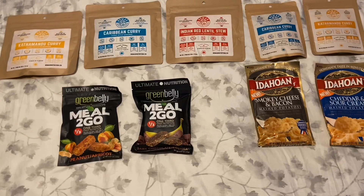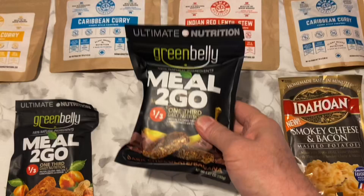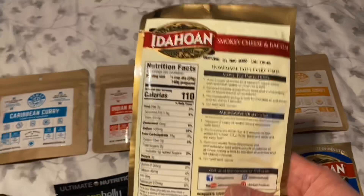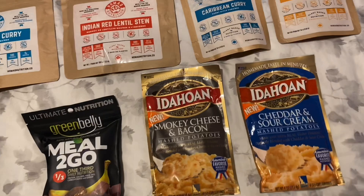The Meals to Go I'll have shipped to a post office, as well as these sides. These are common sides you can get anywhere. You want to make sure you get the Knorr sides or the Idahoan mashed potato sides where all you have to do is add water. If it says add milk, there is a workaround — you can buy dehydrated milk powder and just slip that in there, and that works fine too.